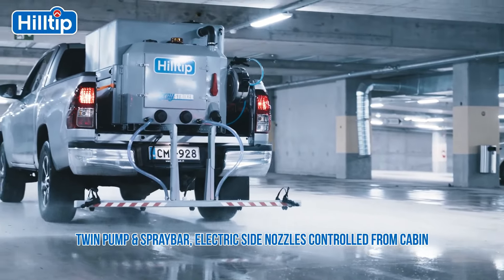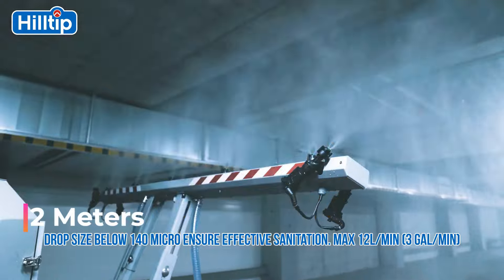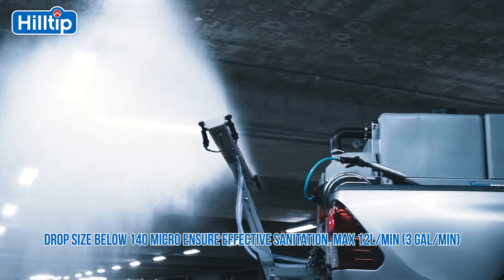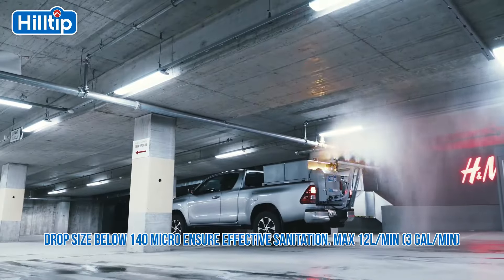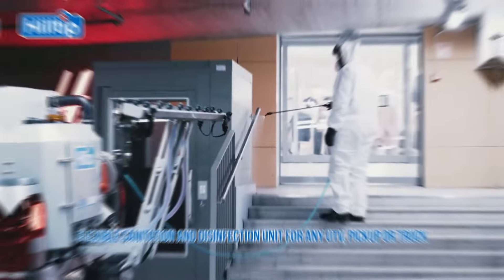Number five: Hilltip Spray Striker. Another noteworthy system from Hilltip is the Spray Striker, which is used for disinfection. It can spray up to 2,000 liters of any chosen product, reaching heights up to 2 meters. Special nozzles create a fine mist with particles under 140 microns, making it effective for covering large areas like train stations.